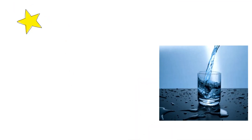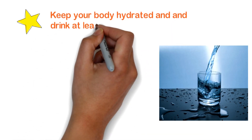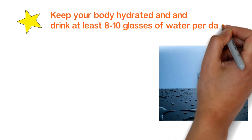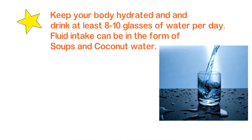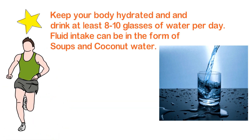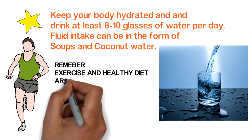Keep your body hydrated and drink at least eight to ten glasses of water per day. Fluid intake can also be in the form of soups and coconut water. Remember, exercise and healthy diets are the key to your health.